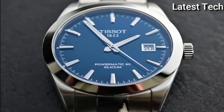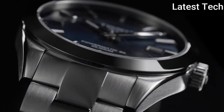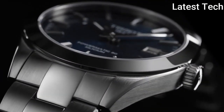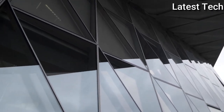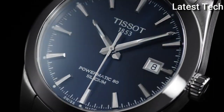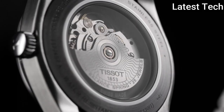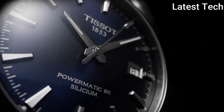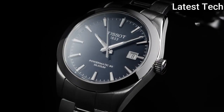Product key features: Dial window material type synthetic sapphire, display type analog, case material stainless steel, case diameter 40 mm, band material stainless steel, bezel material stainless steel, bezel function GMT, calendar date, item weight 5.78 oz, movement Swiss automatic, water resistant depth 330 feet.